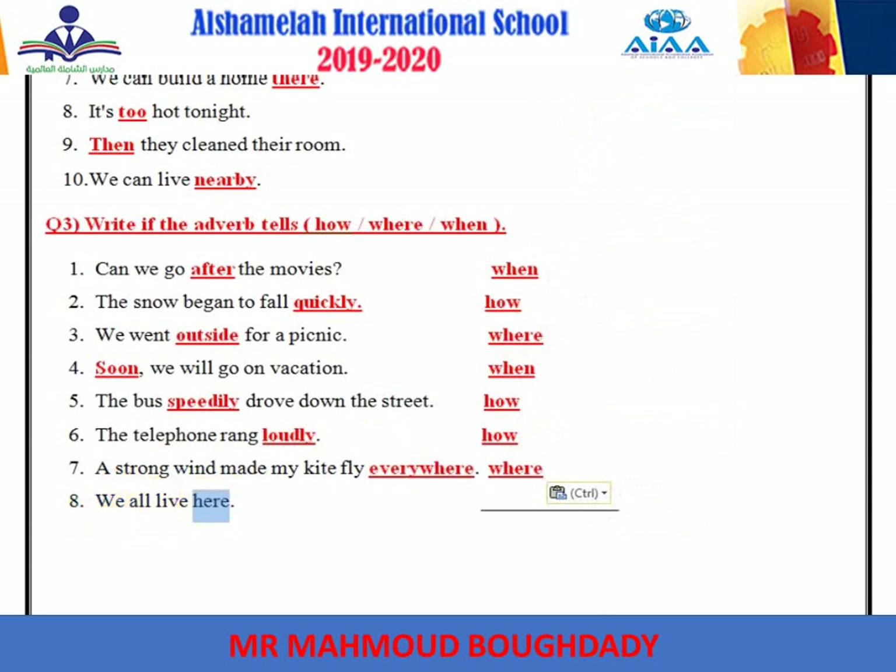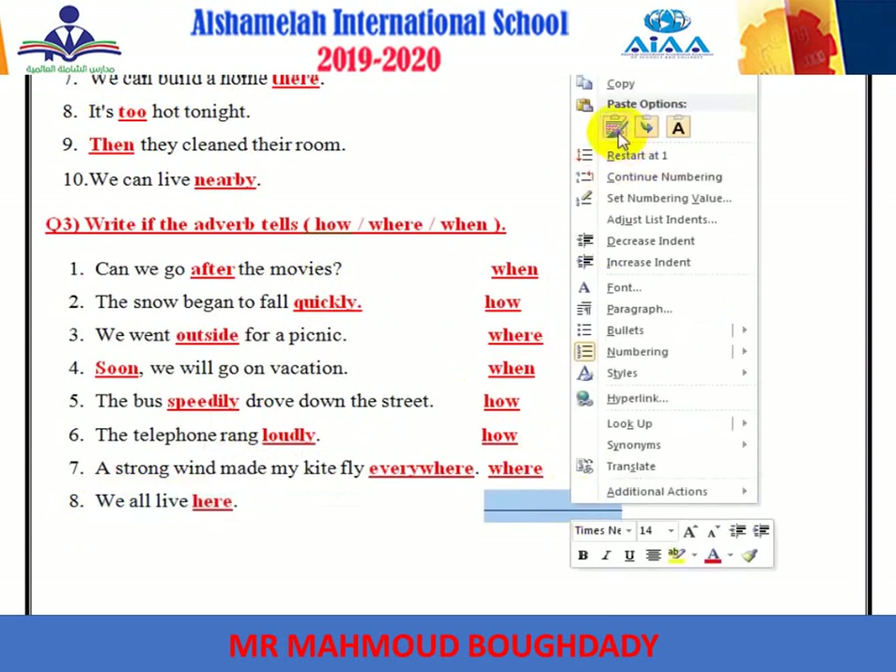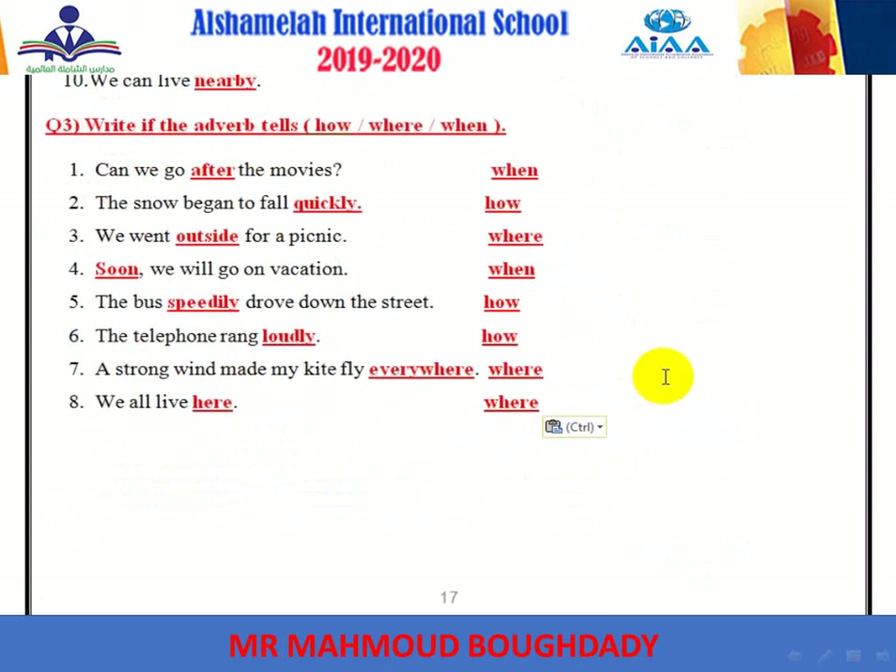'We all live here.' Here is the adverb and tells where — because it tells place.